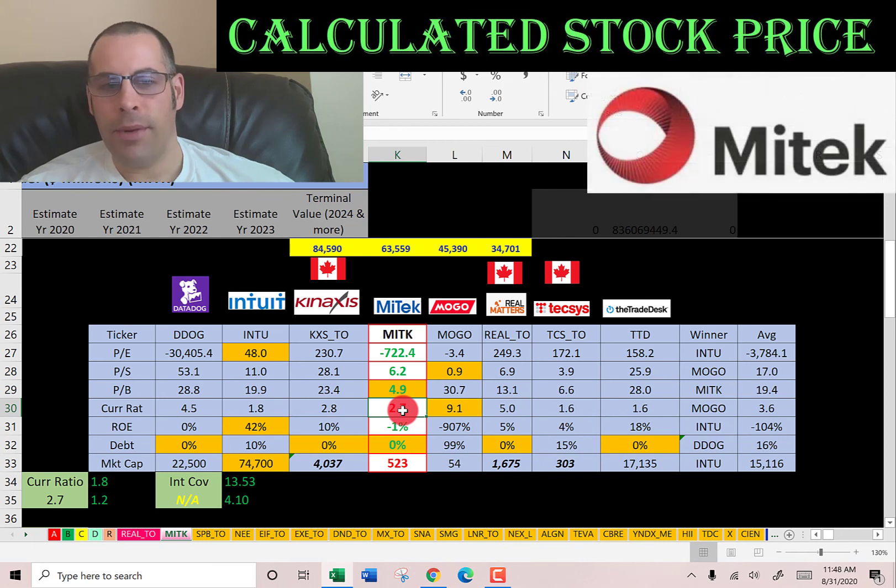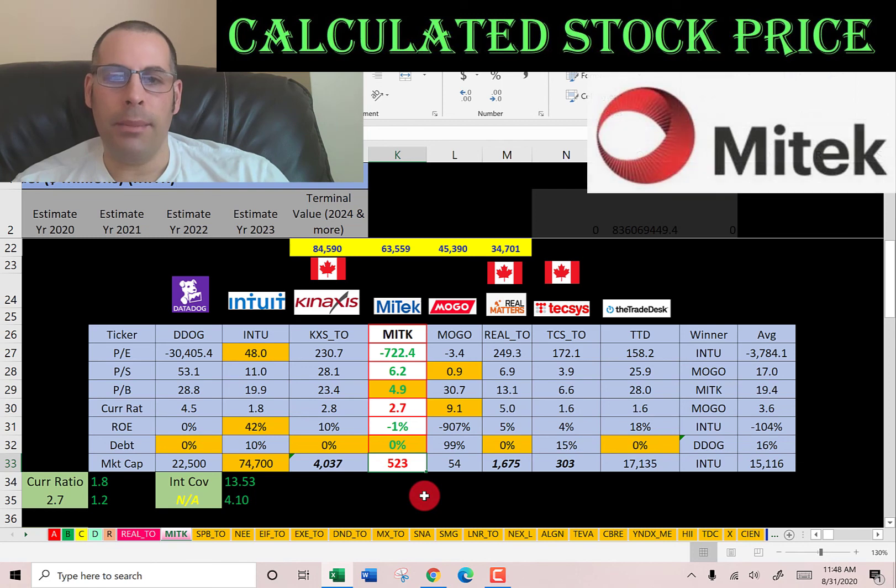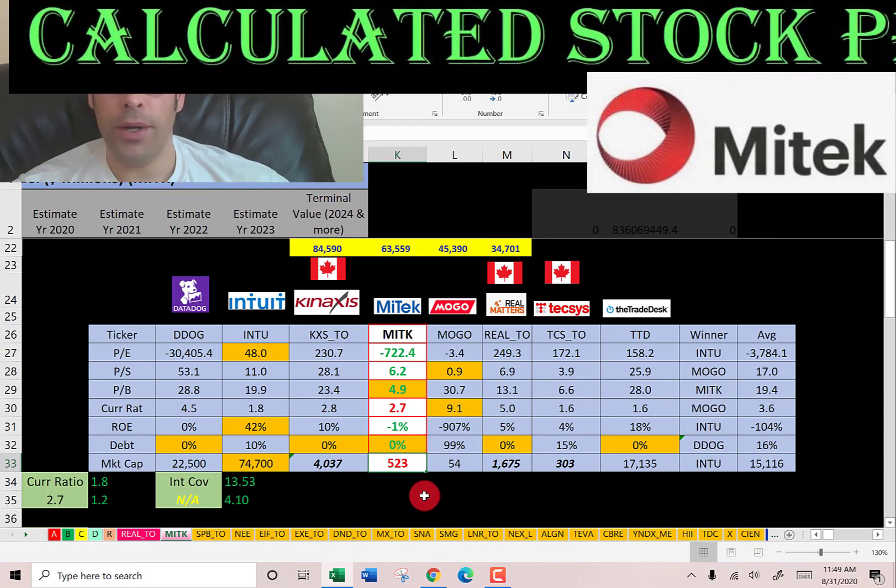They have the best price-to-book of all the companies, so they have the best balance sheet. Their current ratio is a little worse than average, but 2.7 is fine. They have no debt, which is great, and they're a really small company with only a $523 million market cap. Let me know what you think of the video — leave a comment, I'll definitely answer. If you want to see more stock valuation videos, subscribe. Thanks for watching.